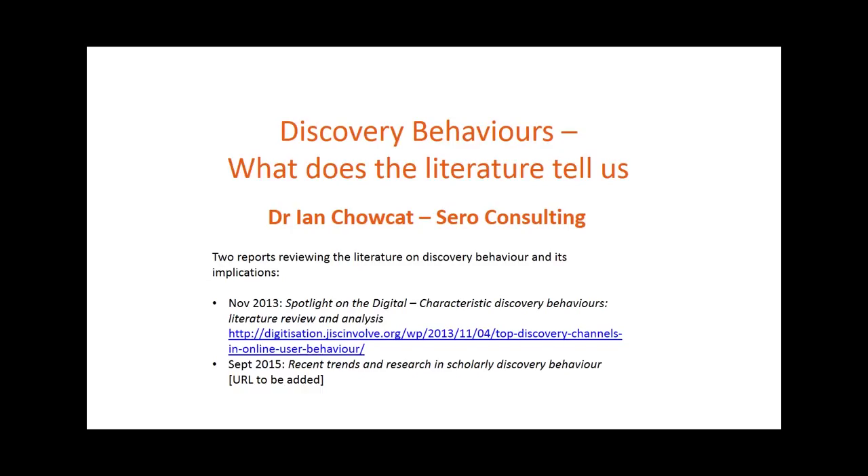In this presentation I'm going to try and give some headlines from two reports that CERA Consulting has conducted on behalf of JISC as part of the Spotlight project. Both reports are literature reviews, trying to gather together the state of knowledge on what the latest research and literature tells us about user discovery behaviour and increasingly the library response to what that research tells us.